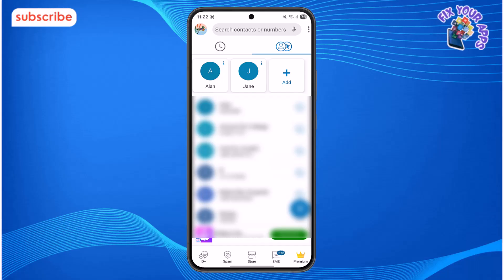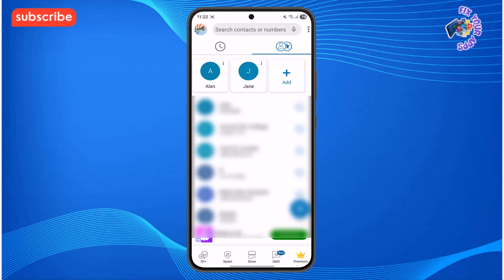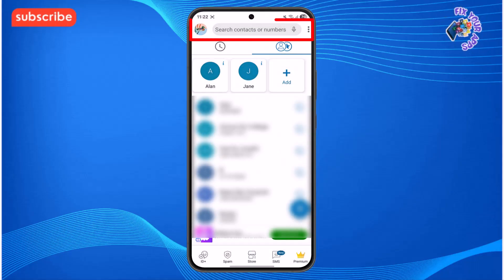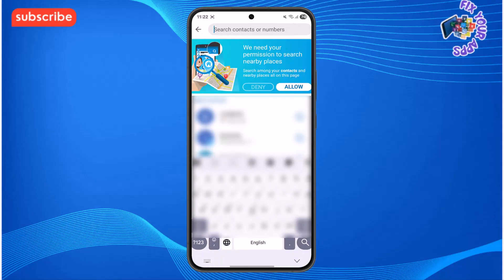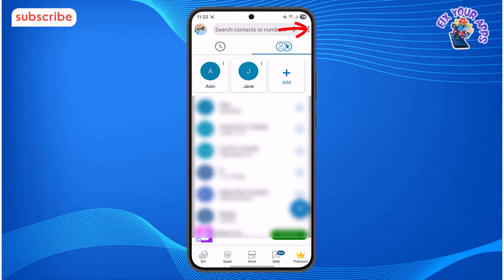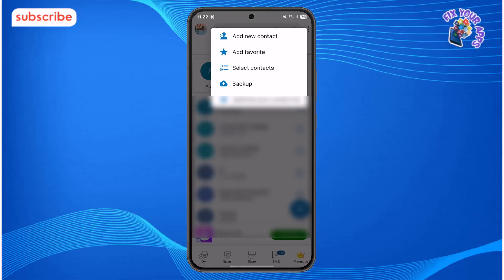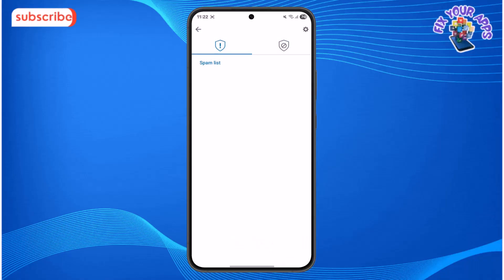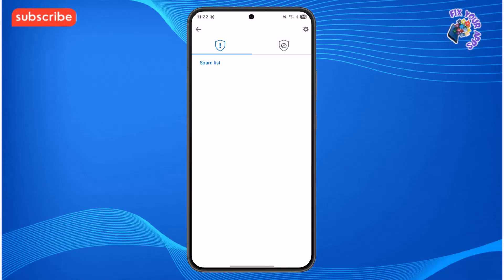After installing the app, the first thing you see is the main home menu which shows your recent calls. Tapping the profile icon at the top lets you access and edit your profile information. Just below that, the search bar lets you quickly look up any number. On the right, a three dots icon opens a menu with additional settings and options. At the bottom of the screen, you'll find tabs for spam calls and other features, making it easy to navigate and customize your experience.